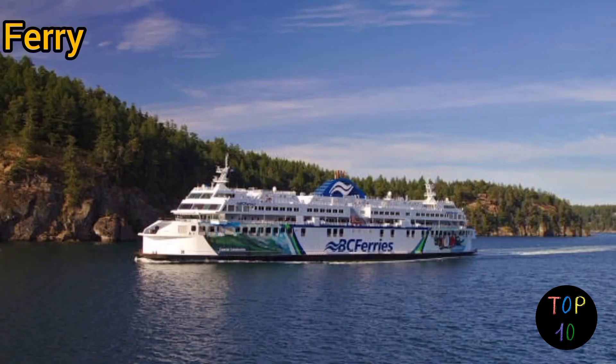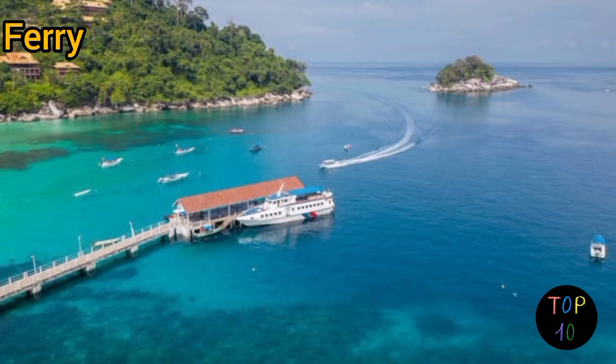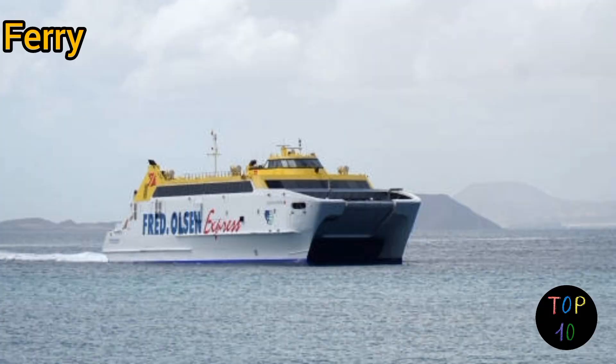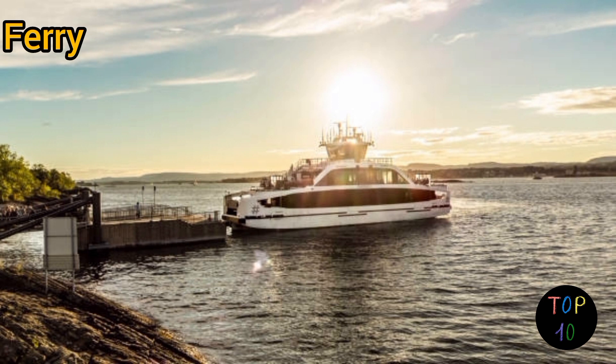Number 4: ferry. Ferries are vessels primarily used to transport passengers, vehicles, and sometimes cargo across short to medium distances. They operate on scheduled routes connecting islands, coastal regions, or river crossings. Ferries can vary in size and design, from small passenger-only boats to larger vessels capable of carrying cars, trucks, or even train cars. They provide comfortable seating, sometimes cabins for longer journeys, and often have catering facilities on board.